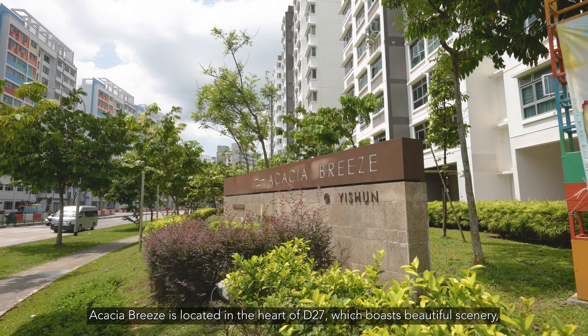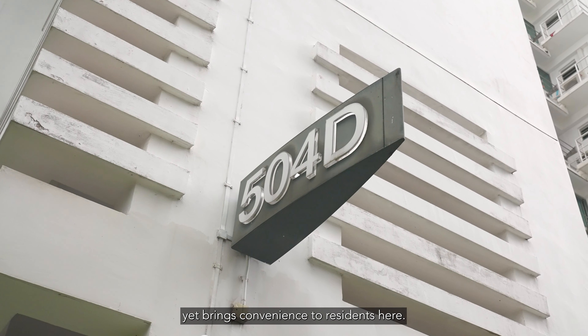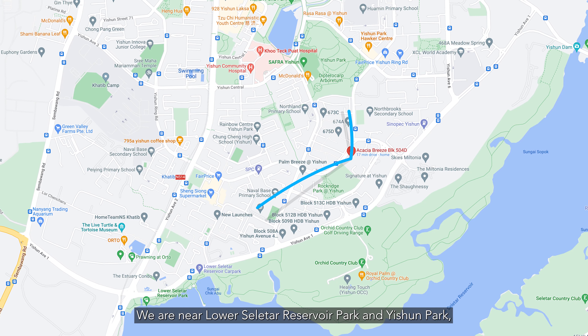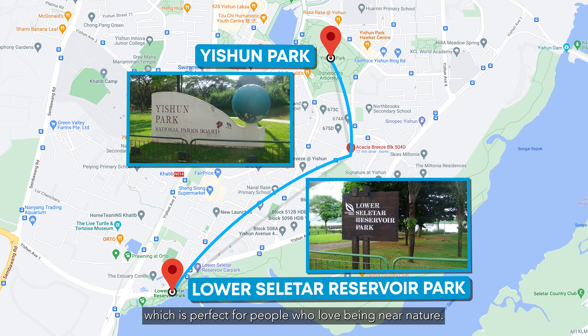Acacia Breeze is located in the heart of D27, which boasts beautiful scenery yet brings convenience to residents here.